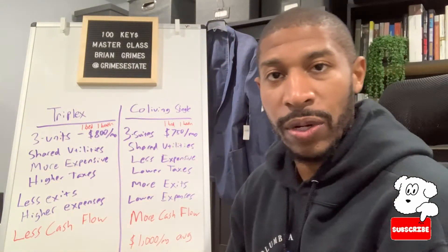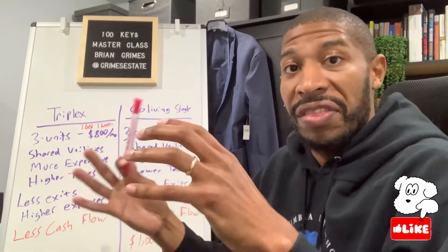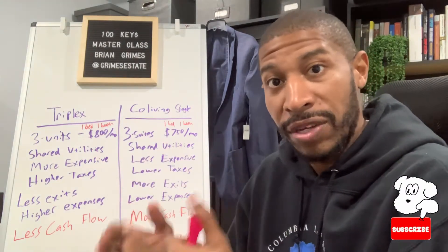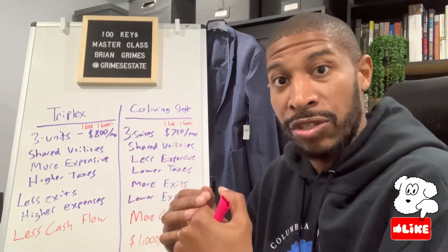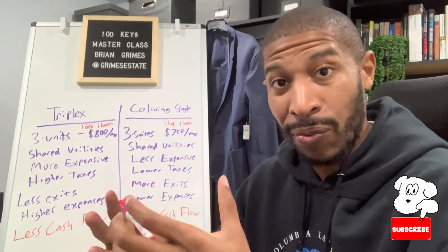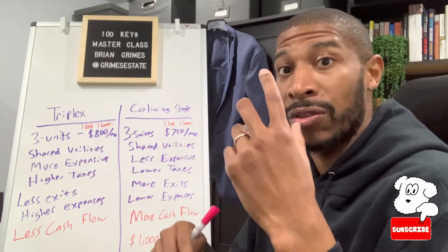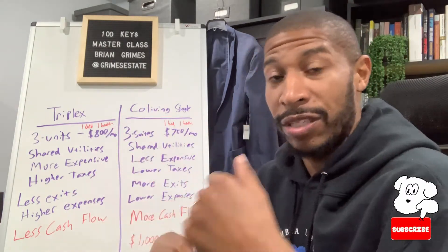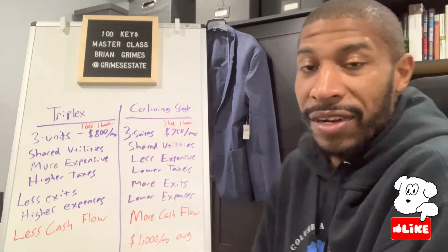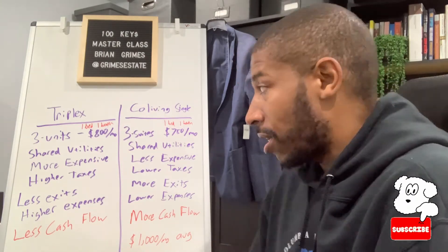A co-living single is essentially just a series of master suites within a single family property. Your typical single family property is three bed, one bathroom — that's your starter home. What we do is break that property down to the four walls and reconstruct it as three beds and three baths — three master suites with one bedroom and one bathroom each. We can rent those master suites out for about $700 to $750 a month in target cities across the country.